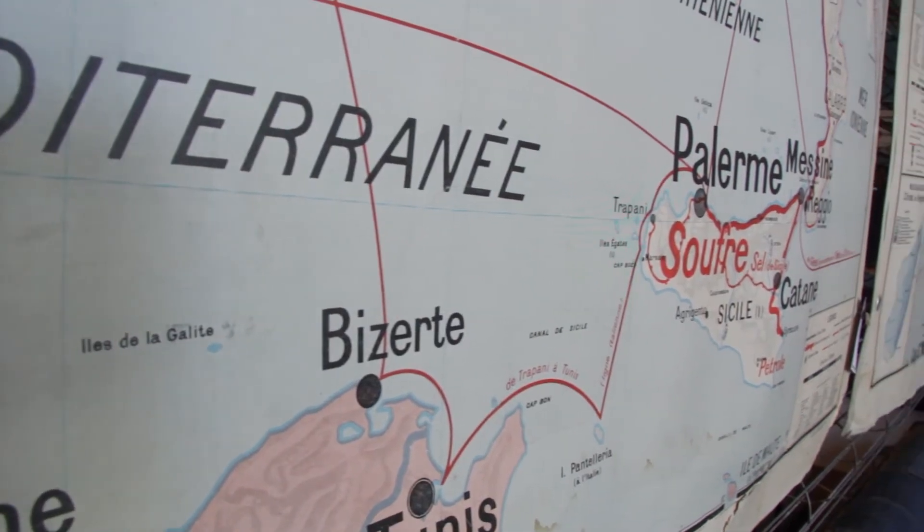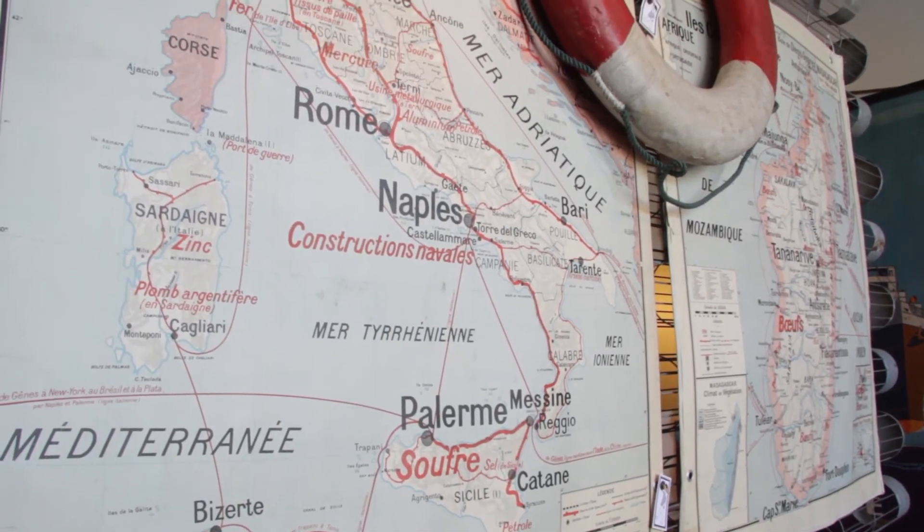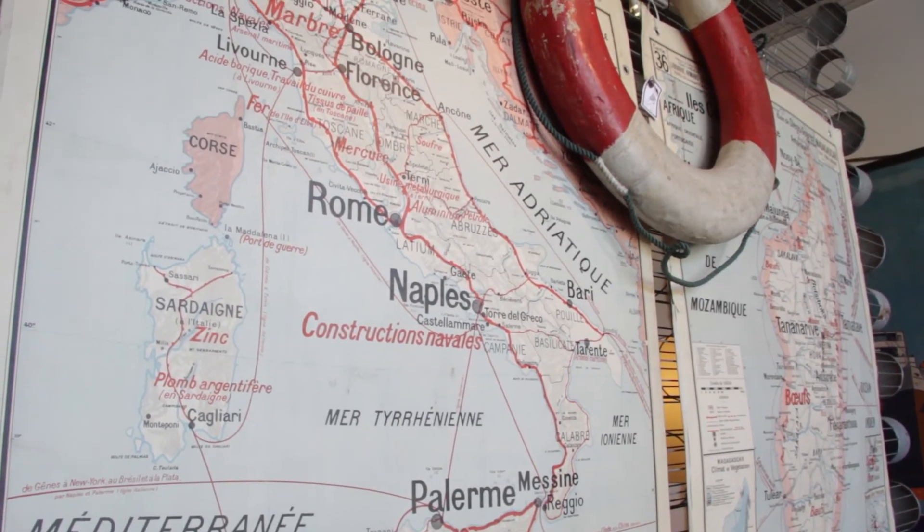One of the other things that you notice right away when you walk into the store are all these unbelievable maps. I started collecting maps probably about 20 years ago. Some that are here are some that I've had for a long time — I just never had a place to hang them.